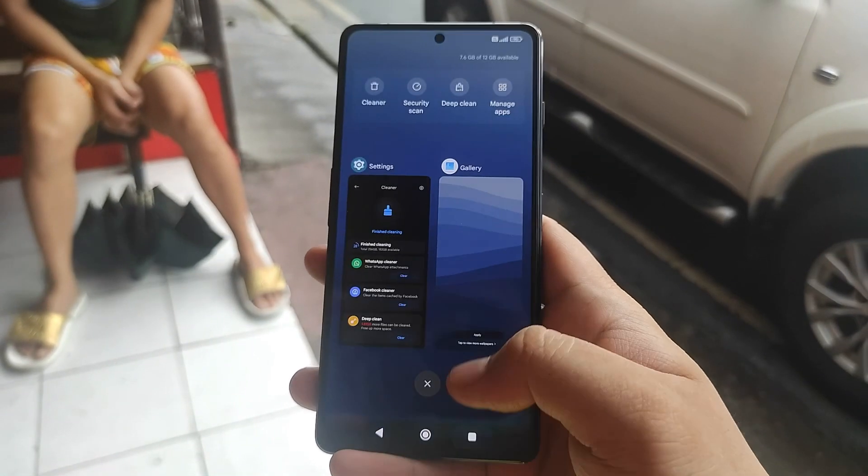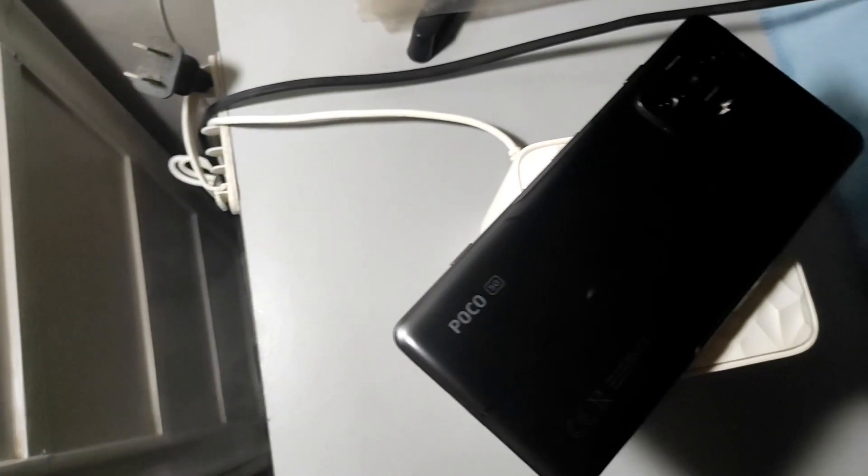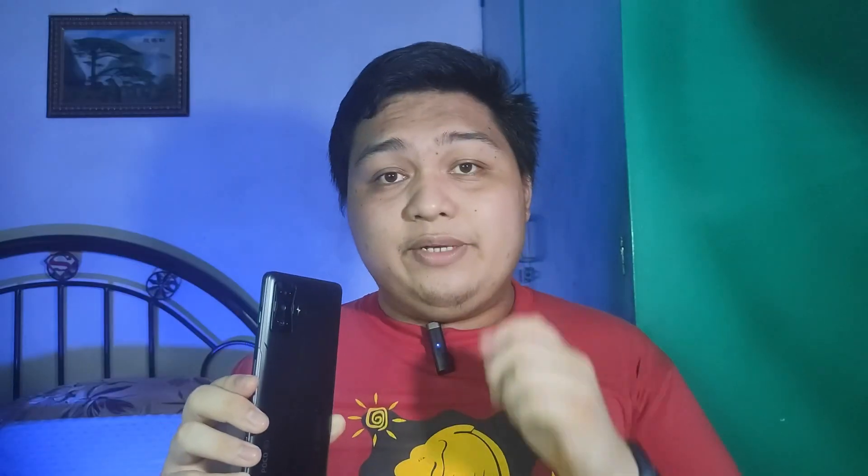Hey guys, James here, your tech buddy, and this is TechAmino. I have used this phone as my daily driver for over a week now, and I will share with you the reasons to get this now and the gut-tumbled times, also known as hurdles, that I had on this flagship killer device. Let's see if it's worth recommending this phone to you.